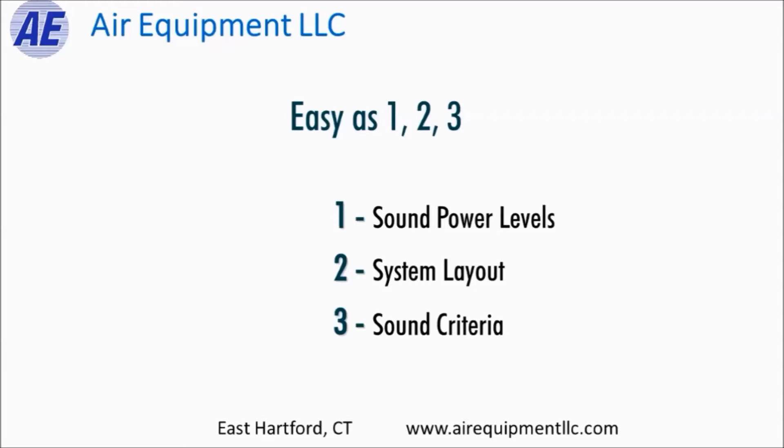Number two, we need to know the system layout — how is your ductwork laid out in the building? Primarily, we're looking at the ductwork from the air handler or other noise source as it travels through the building to the first critical space, usually the closest room. That's where it's going to be the loudest, so we need the system layout to figure out the noise paths.